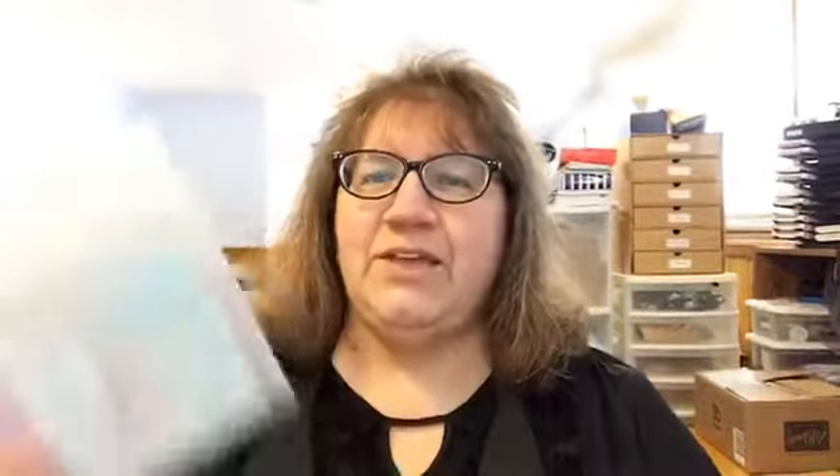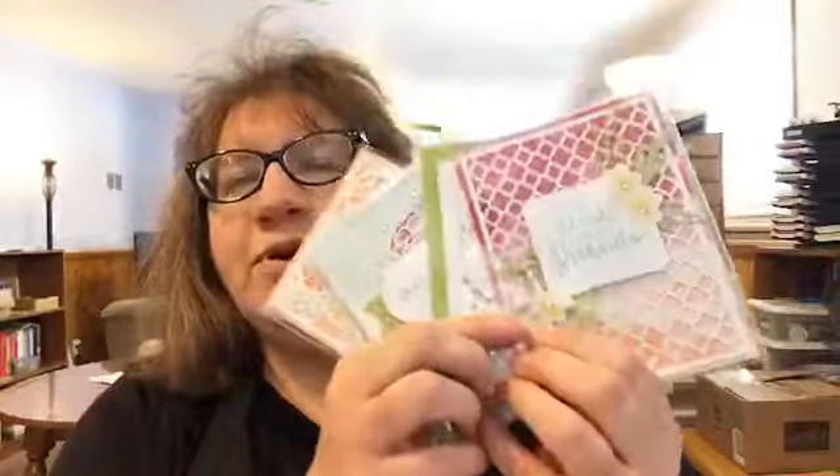The first one is my Incredible Like You kit class. You get this container, and then there are four sets of cards — I think you make three or four of each. You can look in the catalog, and details are on my website under events. The deadline to sign up is Monday the 25th, because the class is Monday, March 11 — I need time to order the kits.